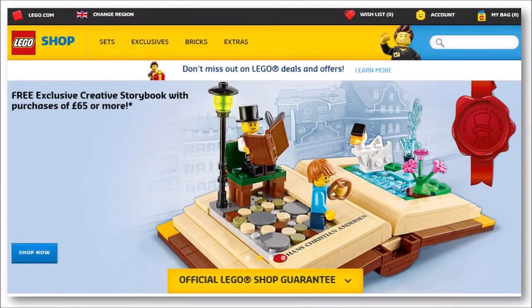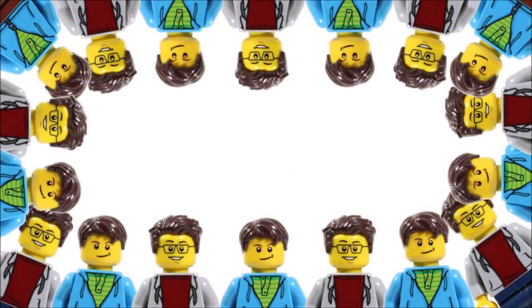Hope you enjoyed this Brick Bros UK Lego news update. Don't forget to check out the Brick Bros UK channel for the latest Lego news, and like, comment, and subscribe to Brick Bros UK.